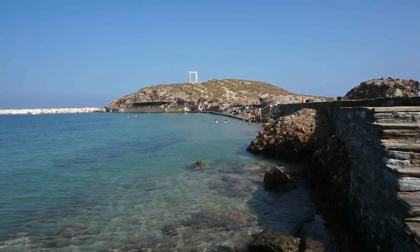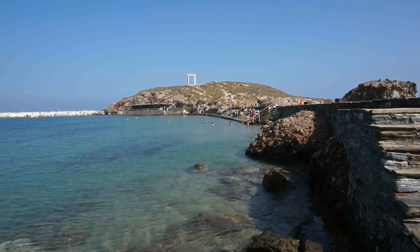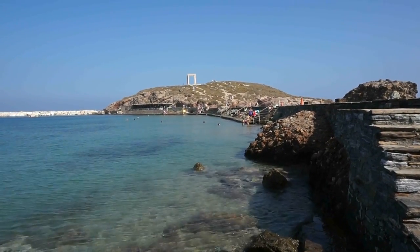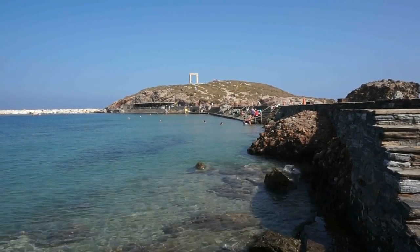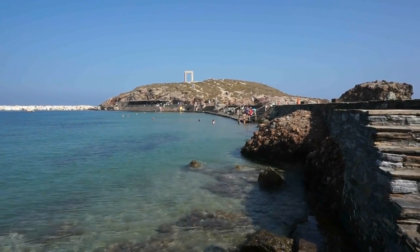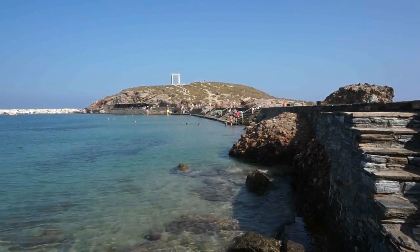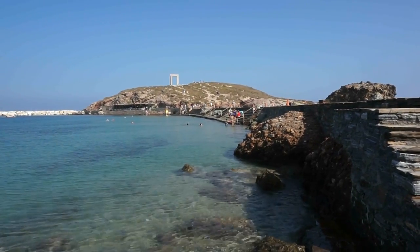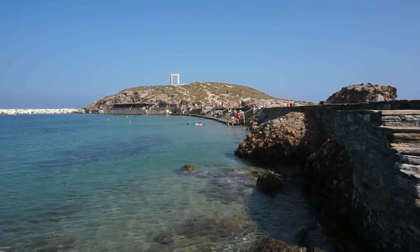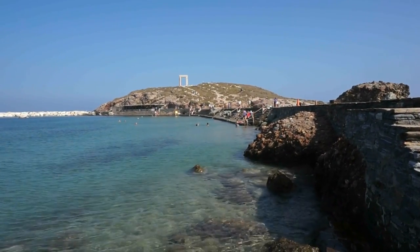Unfortunately we are going to have to videotape this documentary on a very windy day, so I apologize for the noise picked up by the microphone from the wind. In any case, you can see the beautiful Temple of Apollo right in the middle of that very small island, which is connected to the main island of Naxos via this causeway that you see here. The causeway is about 100 meters in length, and there used to be a causeway here always connecting that small island to the main island of Naxos. So let's take the causeway and let's go.